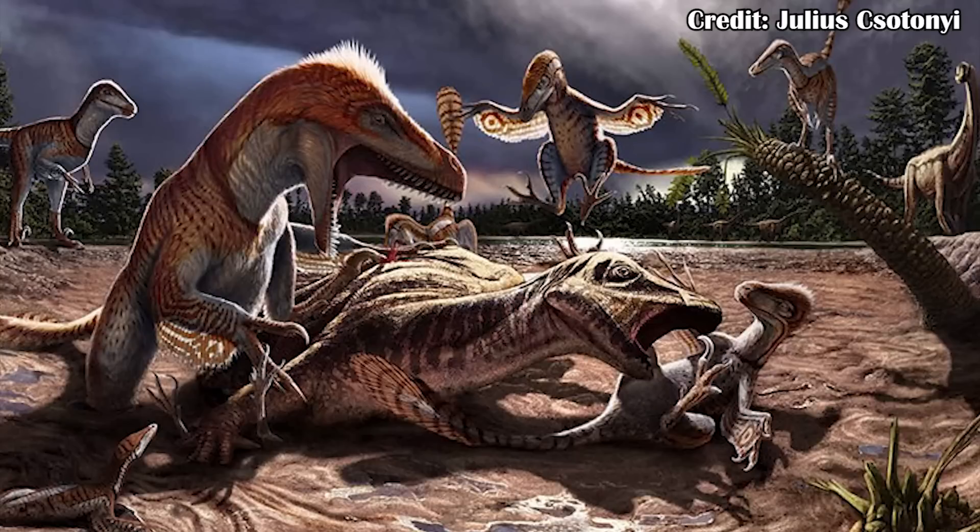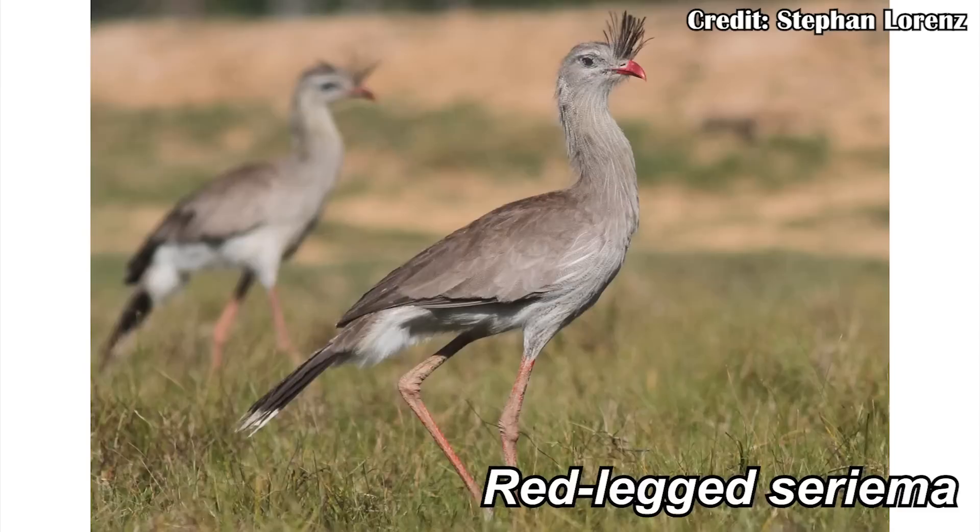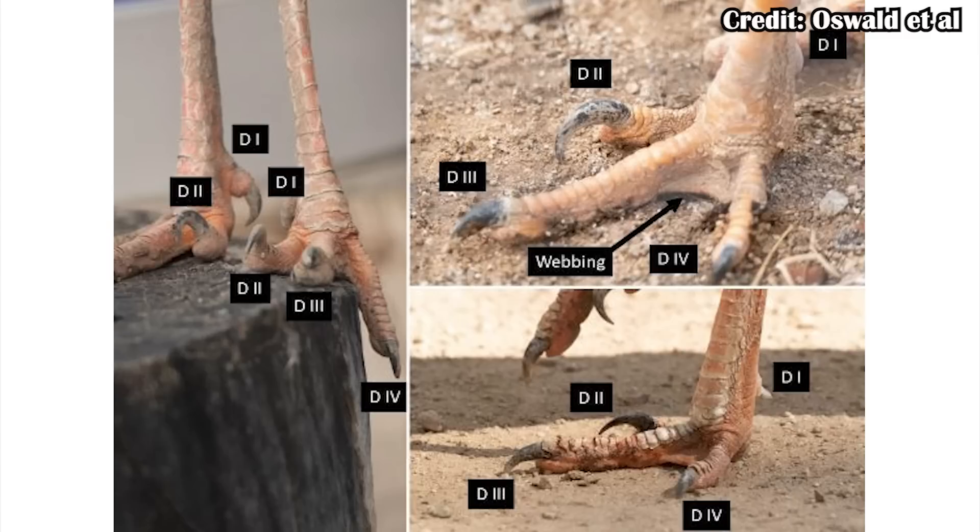The animal could still bite and scratch with its claws on its hand, but that way it would at least have good purchase on whatever it was trying to hunt. Now there's been more observations about this single species of bird which has this type of claw — the red-legged seriema. To be entirely clear, it's not the same as those sickle claws; this lineage would have lost that kind of claw, and then this seriema just re-evolved it because it was useful for what it was doing.